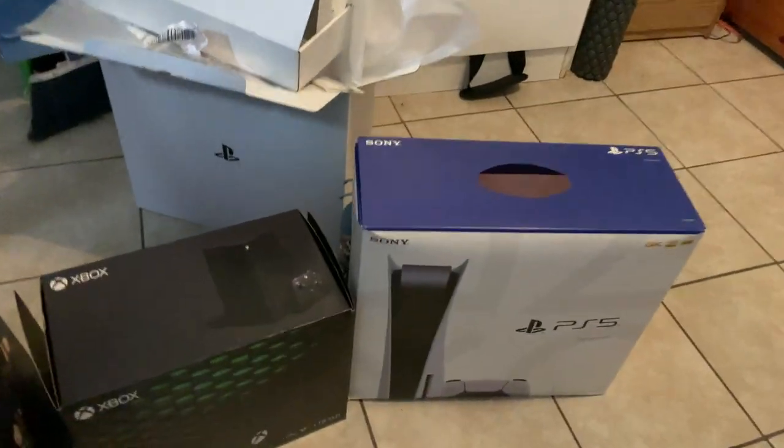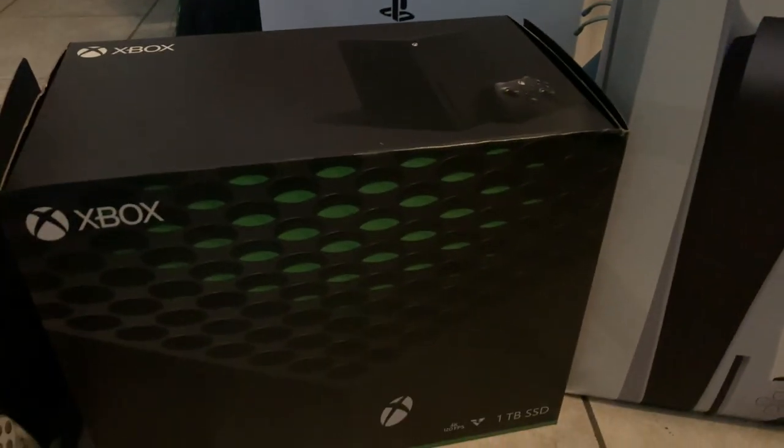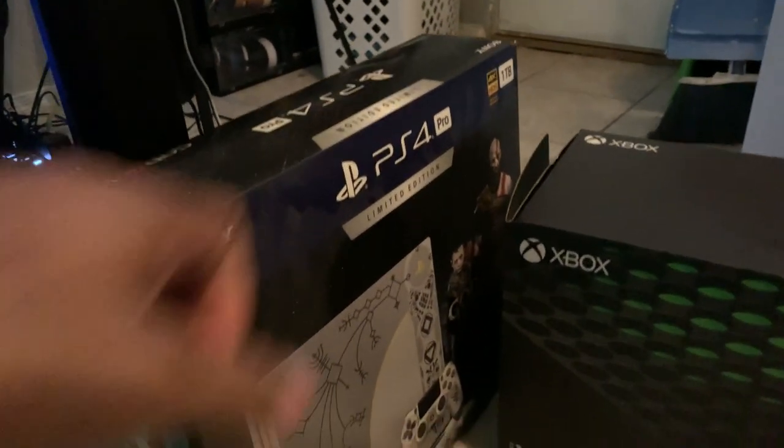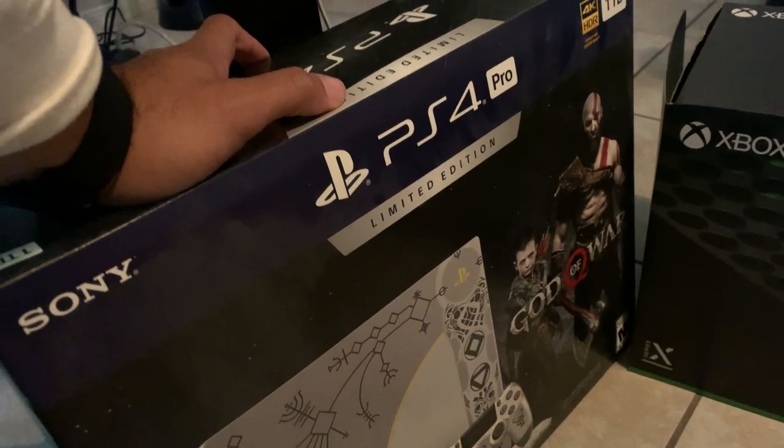Big boy came in! I already sold it to myself — I ain't giving it away. I gotta say bye to my baby, but it's going to wifey's house. We ain't playing this no more. What's good YouTube, it's your boy B, and I'm here with another video. Y'all seen it — PS5 is here, and the official grind has started.